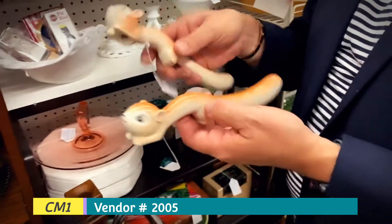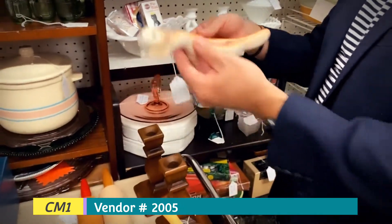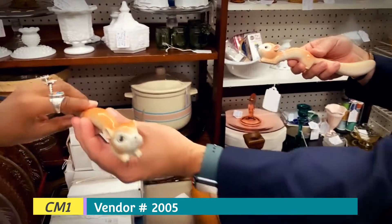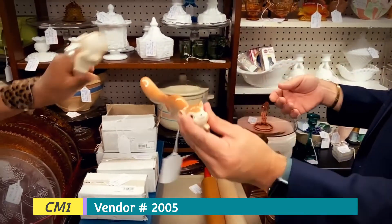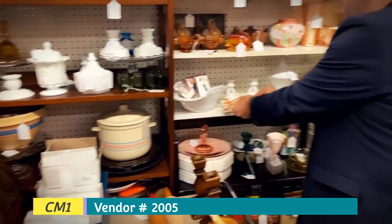Aren't these great little items, Alethea? You have the pepper and the salt — and the tails make them into candy dispensers. You can cleanse them too. So $15 for these two. He also carries some milk glass here. If you see these prices, this one is $39.99 — half off, so that's $20 for this West Merlin milk glass.